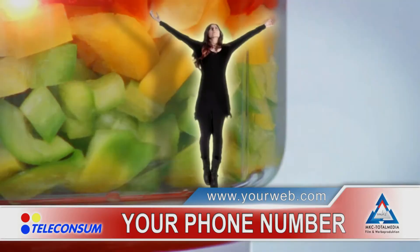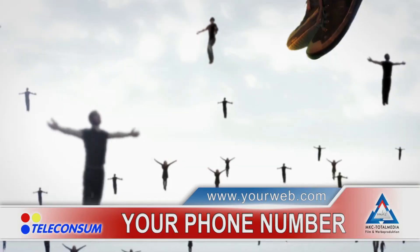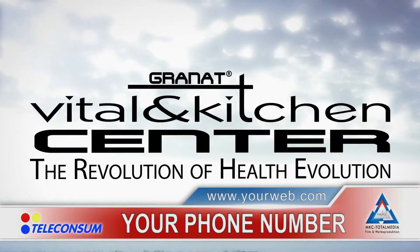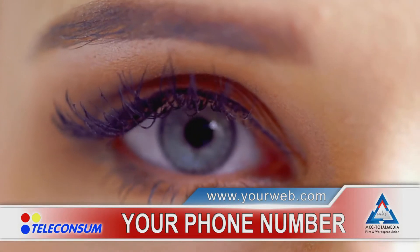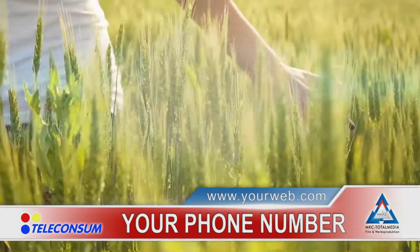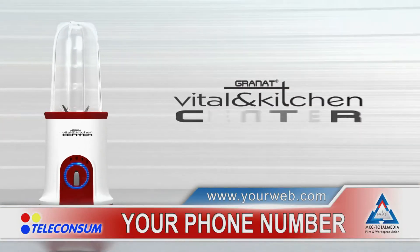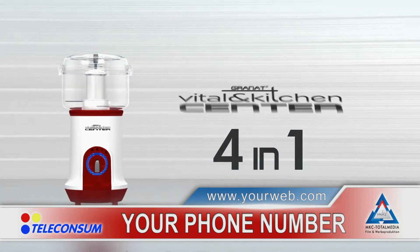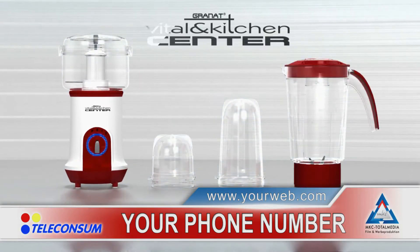Discover the other you, the better you, and join the crowd behind the revolution of health evolution. Our body and soul need energy, and now we can get it directly from Mother Nature. Introducing the Vital and Kitchen Center, the essential 4-in-1 health partner for better and well-balanced nutrition.